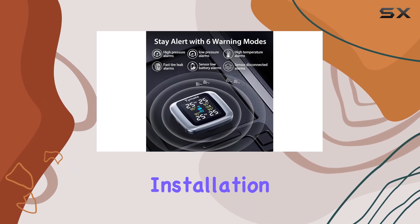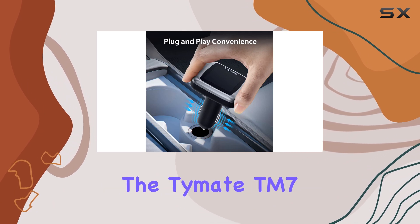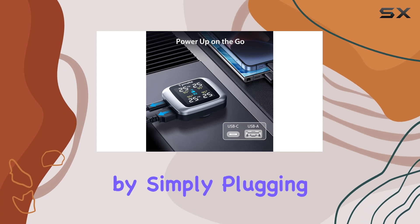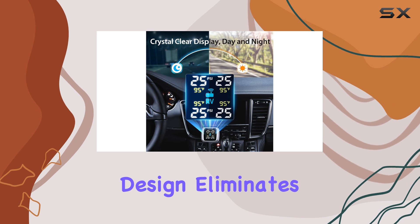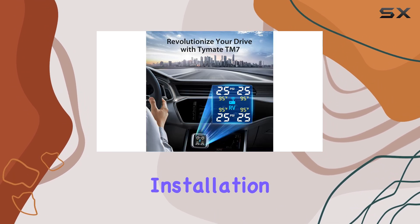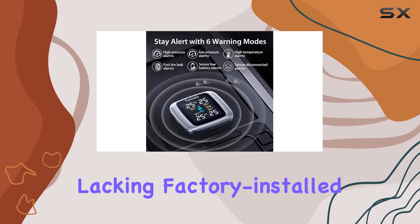The ease of installation is another notable aspect of this TPMS. Unlike many other systems, the Time8TM 7 powers up effortlessly by simply plugging into your vehicle's cigarette lighter socket. This plug-and-play design eliminates the need for complex wiring or professional installation, making it an ideal choice for older vehicles lacking factory-installed TPMS.